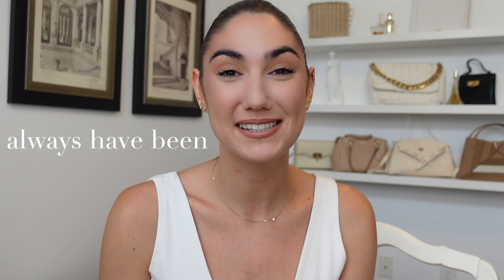Hey guys, welcome back to my channel. I feel like I haven't filmed in so long and I have missed you guys so much. Today is a really, really surreal video to make because if any of you have followed me for any length of time at all, you know I'm obsessed with handbags, always have been. Since I was probably 17, I've imagined myself one day owning an Hermes bag.